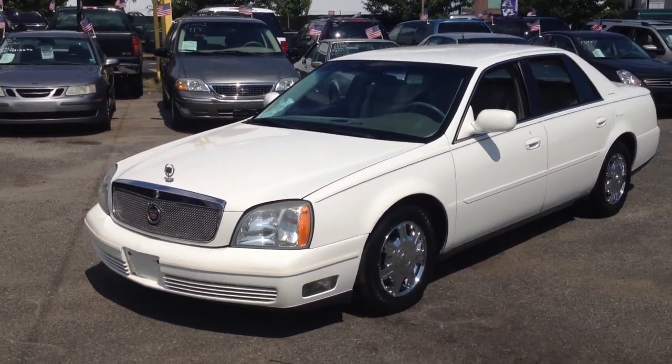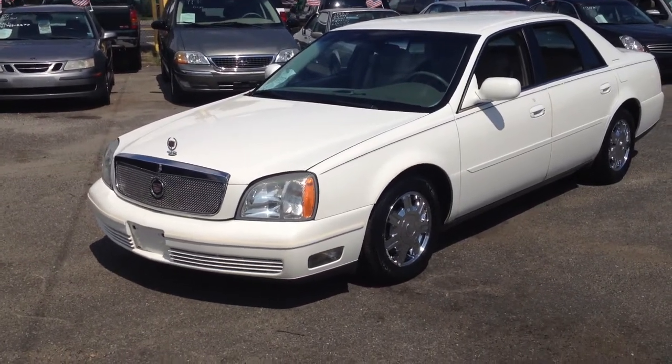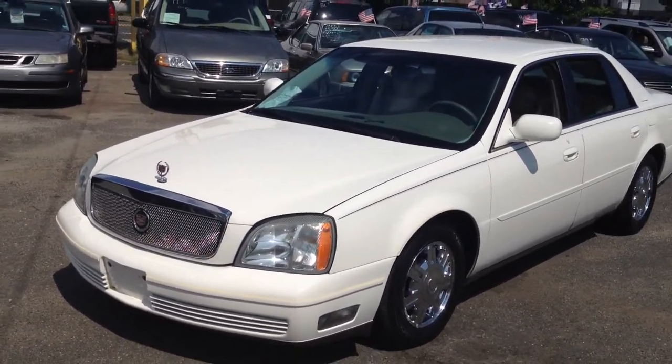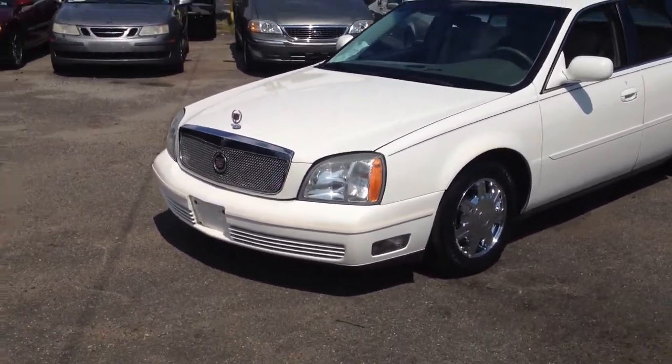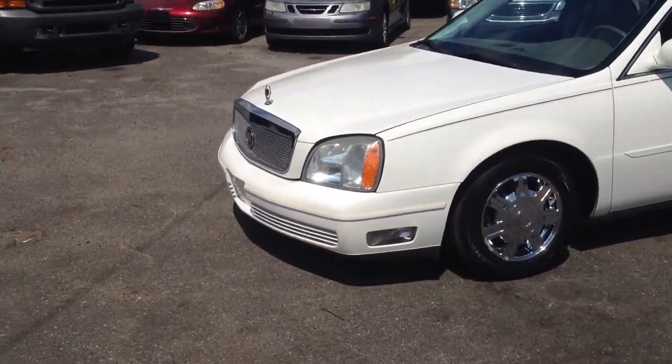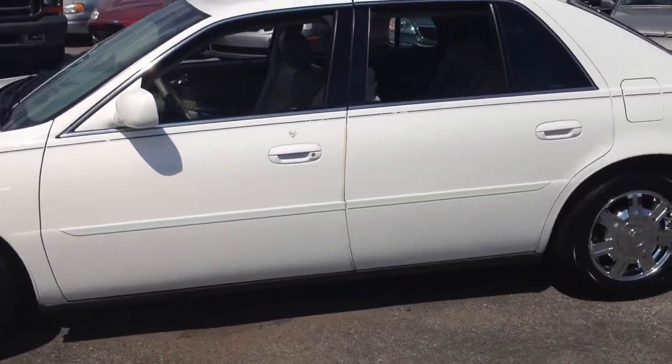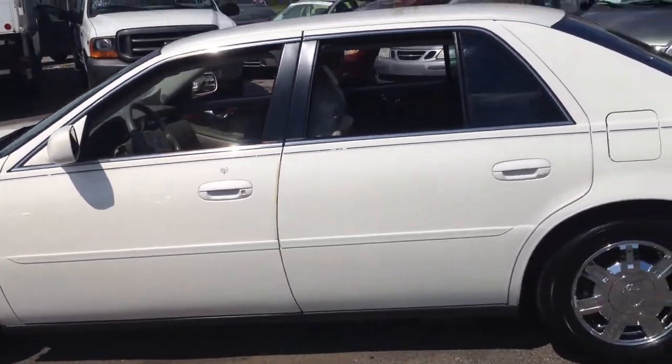Good afternoon ladies and gentlemen, I'd like to introduce you to a 2004 Cadillac DeVille with 58,945 miles on it. It's got a Northstar V8, 17-inch chrome wheels — actually a very clean, super clean, white with tan leather interior.